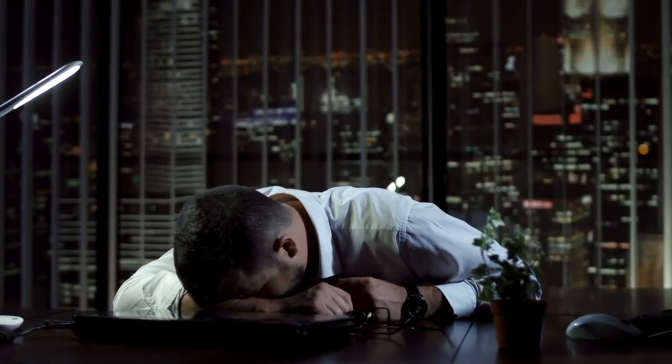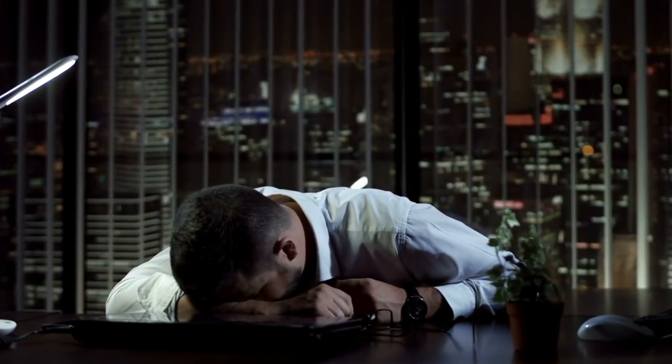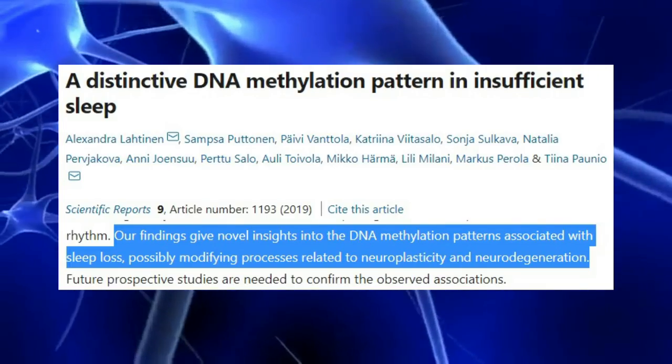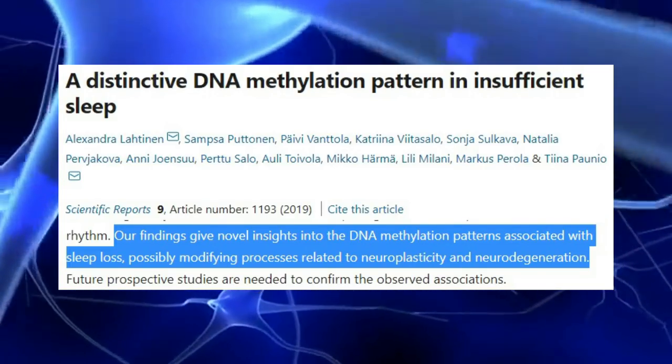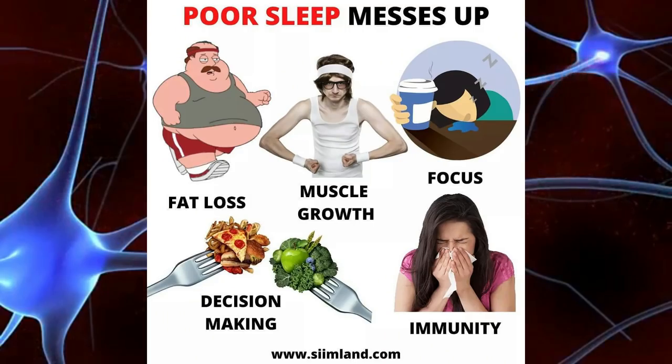Number four: chronic sleep deprivation. Sleep deprivation works similarly to circadian rhythm mismatches in reducing NAD and altering DNA methylation. Insufficient sleep has been seen to create a distinct DNA methylation pattern that reduces DNA methylation and upregulates genes of neurodegeneration. Poor sleep also increases risk for obesity and diabetes, and raises inflammation.